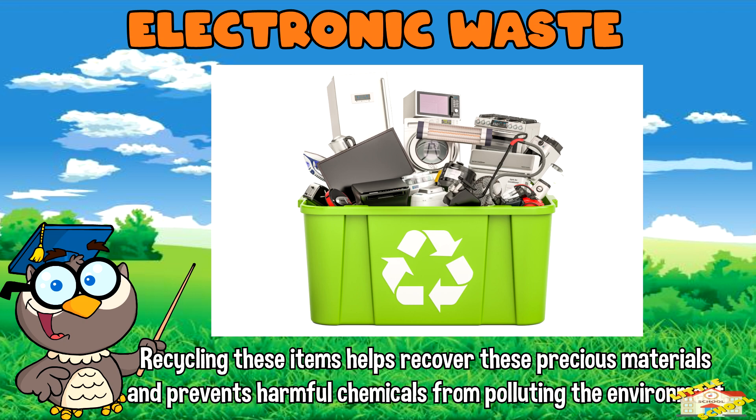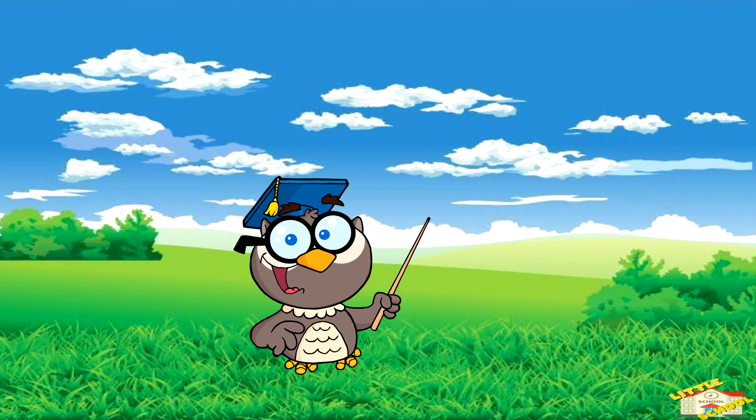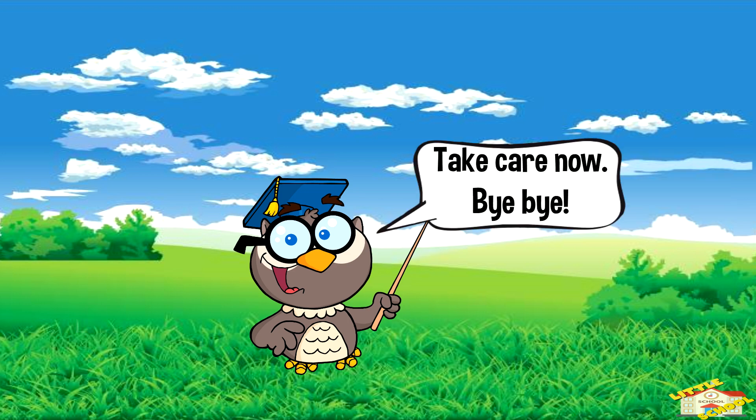Recycling these items helps recover these precious materials and prevent harmful chemicals from polluting the environment. And that is all for today's video! I hope you enjoyed learning about recycling today. Take care now, bye bye!